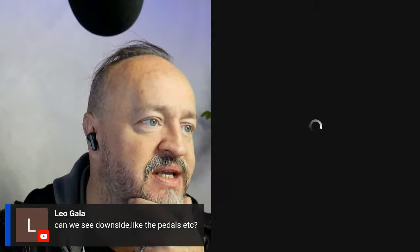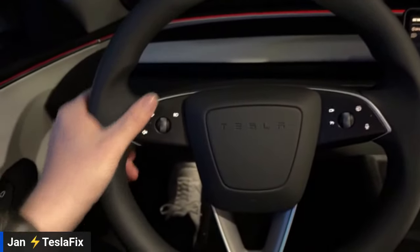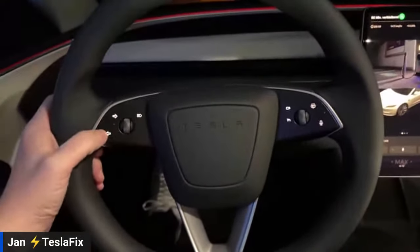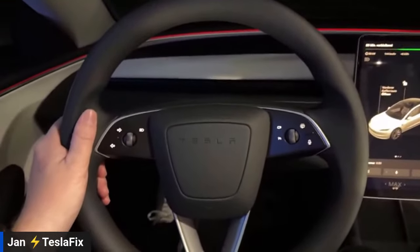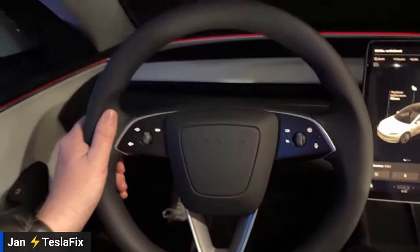Jan's audio reconnects after it had accidentally switched to the Tesla's Bluetooth. Jan confirms the issue and gets back on track. He explains the most significant interior change: the removal of stalks. Many people complained about how you turn the wheel without them, but in the US there aren't as many roundabouts as in Europe.